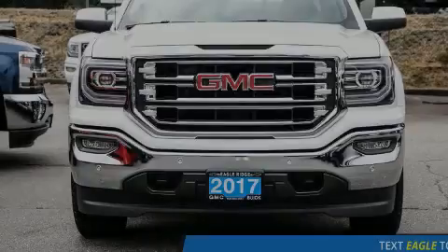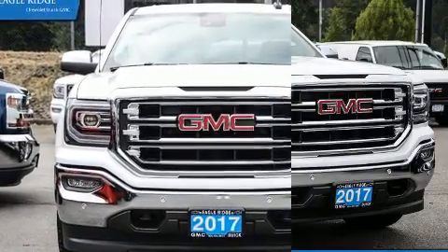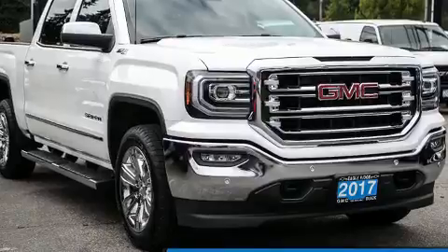Familiarize yourself with the 2017 GMC Sierra 1500. It features four-wheel drive capabilities, a durable automatic transmission, and a powerful eight-cylinder engine.